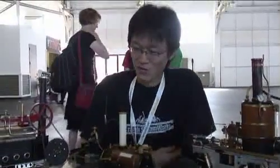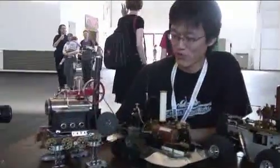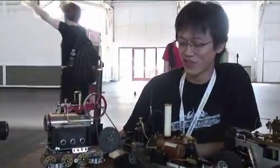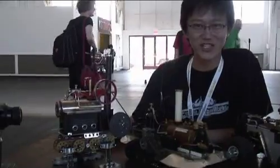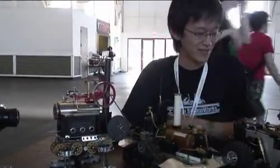My name is Yi Wei Huang, and I make steam-powered robots. I got started when I got my first steam engine, which is actually this one right here. I got pretty bored with how it doesn't do anything but just turns. So I started making things with it because I couldn't find anything on the web — cool-looking, cool-running RC robots powered by steam. So I started making them.